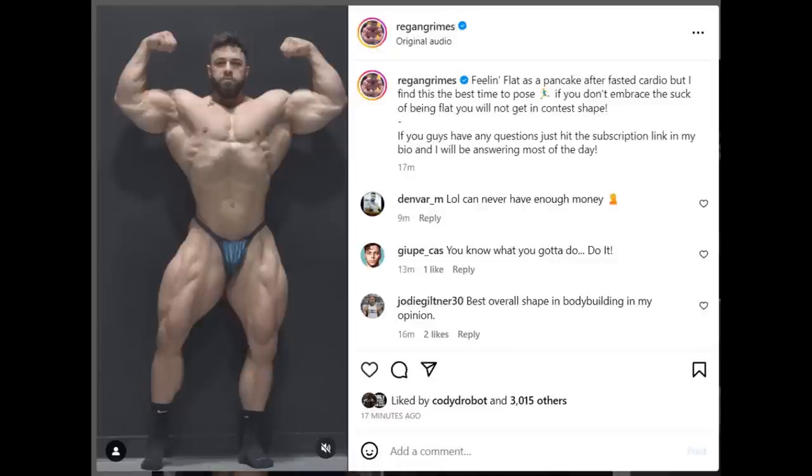He posted a full video of himself posing, and the caption says: 'Feeling flat as a pancake after fasted cardio, but I find this is the best time to pose — if you don't embrace the suck of being flat, you will not get in contest shape.'